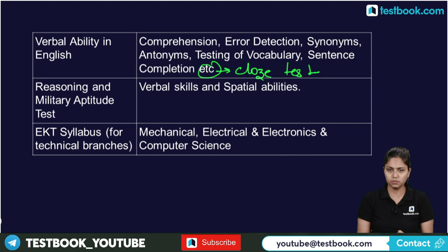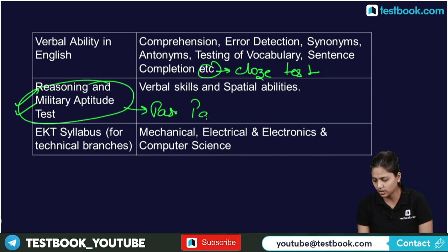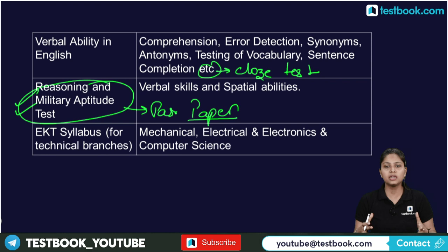There is also a very important section — Reasoning and Military Aptitude Test, including verbal skills. You should practice with past papers to understand the pattern. Additionally, for the technical branch, you have specializations in mechanical and electrical, which you can choose based on your branch.